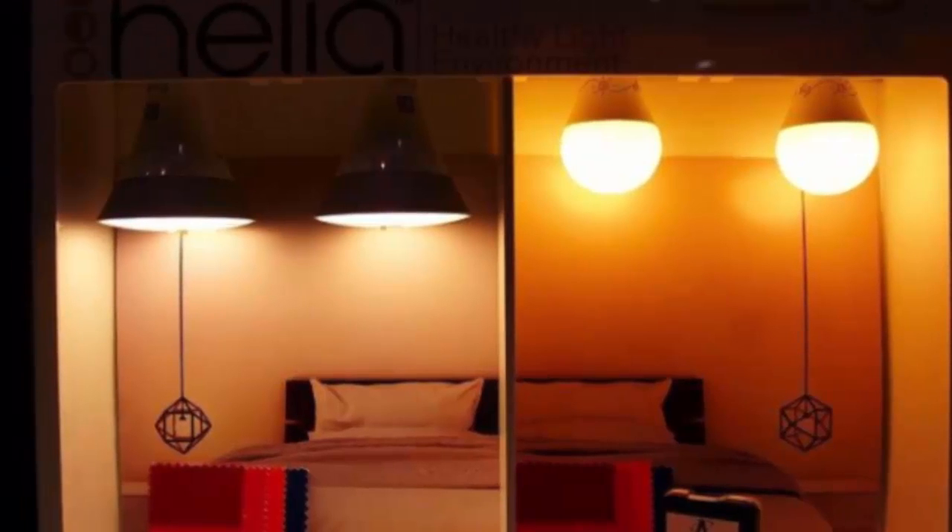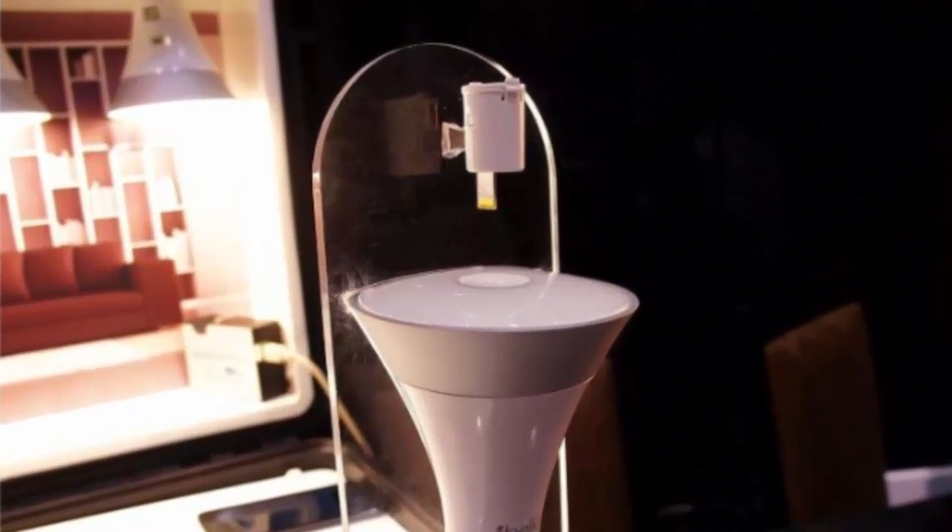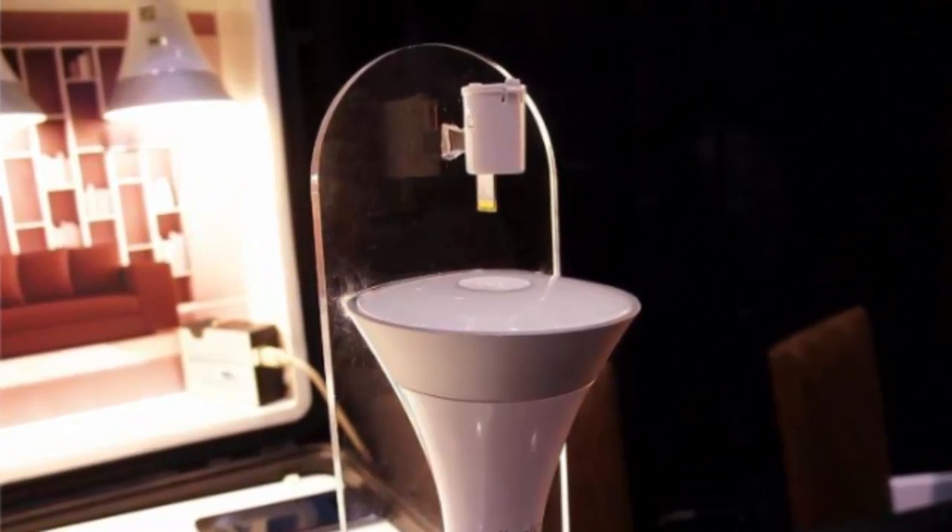But now we're often surrounded by LED lights in our kitchens and bedrooms, which also have an annoying tendency to pump out lots of blue light. Helia tackles this by pairing a high-tech lamp with an advanced filter.